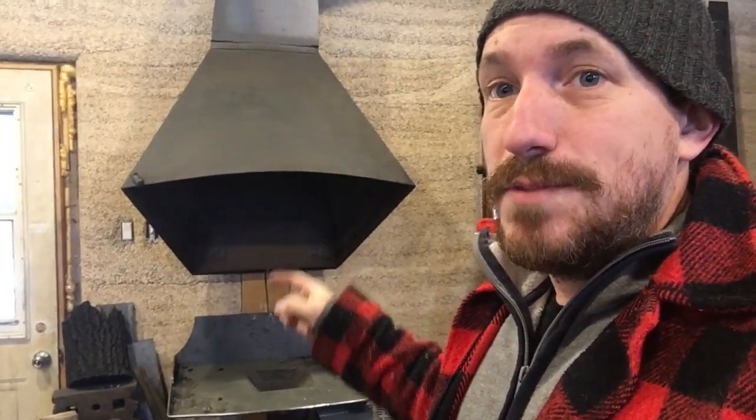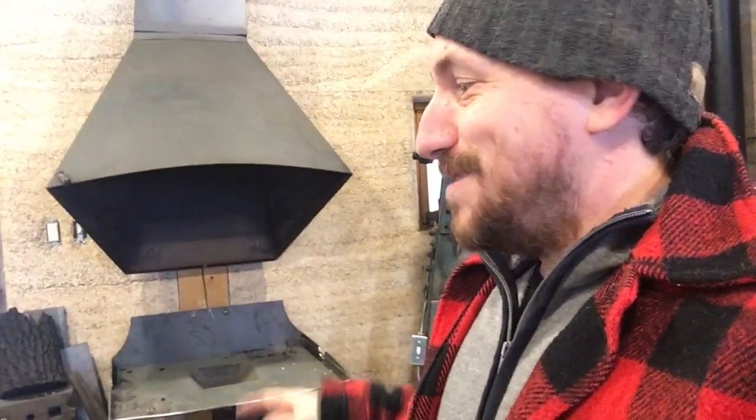I ended up in hospital because of carbon monoxide poisoning. I spent a night breathing oxygen in hospital — it's not fun. When they say carbon monoxide is very dangerous because you can't smell it, you can't see it, that is the absolute truth.